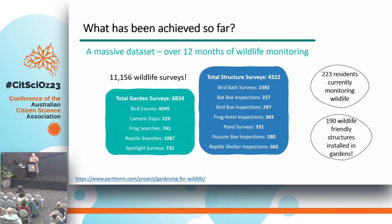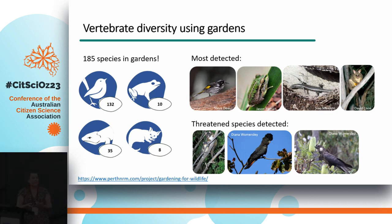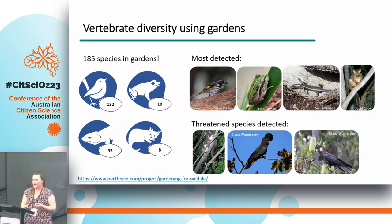What they've achieved is fantastic. Over 12 months of wildlife monitoring, over 220 residents involved, over 190 different wildlife-friendly structures installed, and over 11,000 wildlife surveys — a massive amount of data. Of those surveys, 6,800 were general garden surveys and a further 4,300 were surveys of structures. They detected 185 different species within gardens: 132 birds, 10 frogs, 35 reptiles, and 8 mammals.